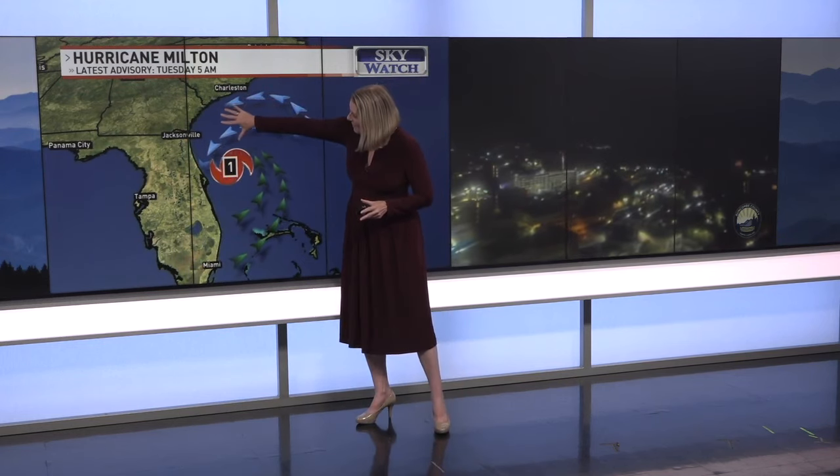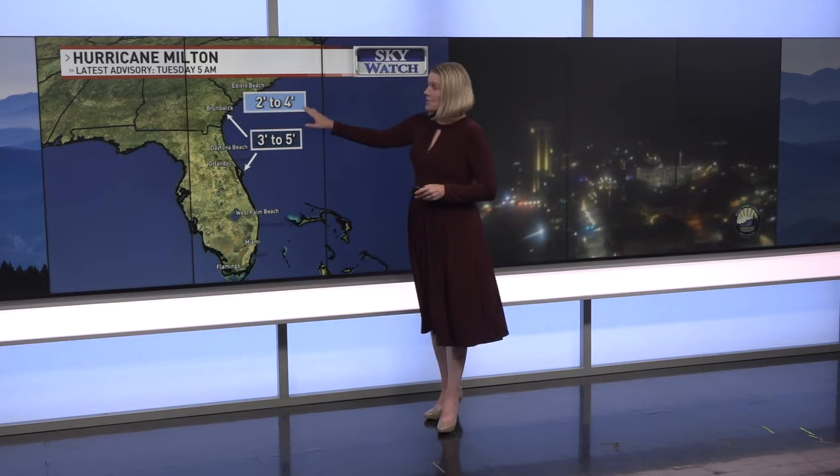We're going to see some storm surge from roughly Cape Canaveral into Brunswick, Georgia — three to five feet — and up to Edisto, two to four feet. So there will be some impacts on the eastern coast from this storm. Again, no impacts here. I've got to look at our forecasts coming up.